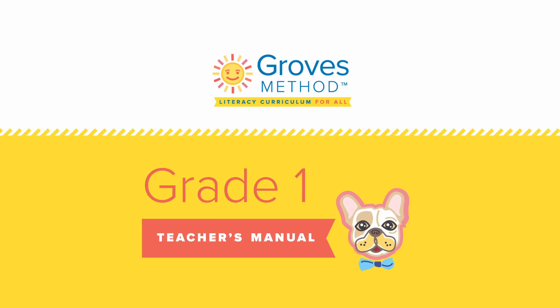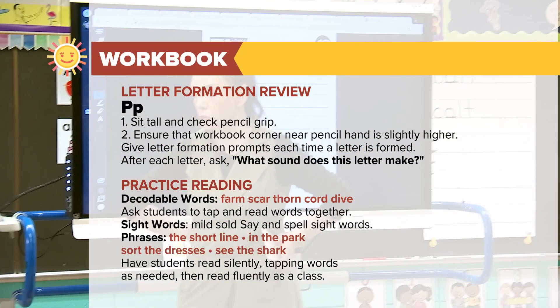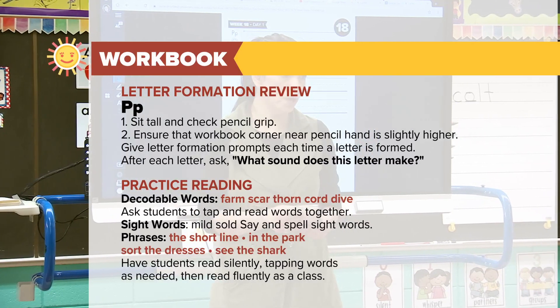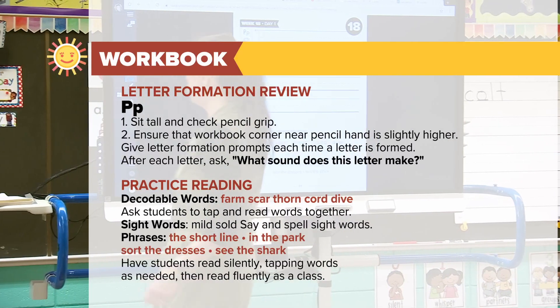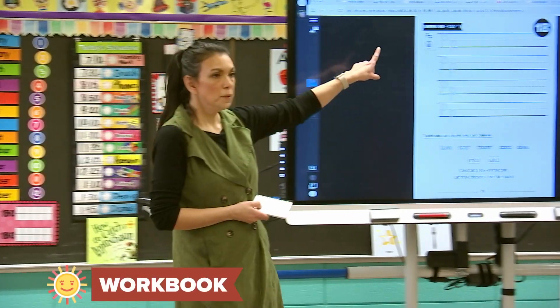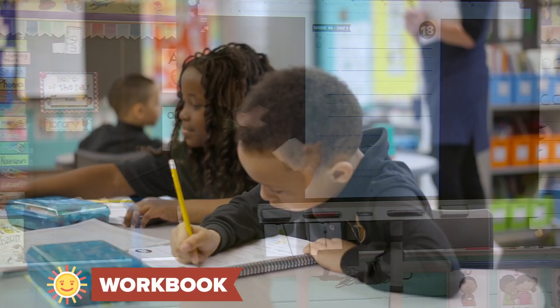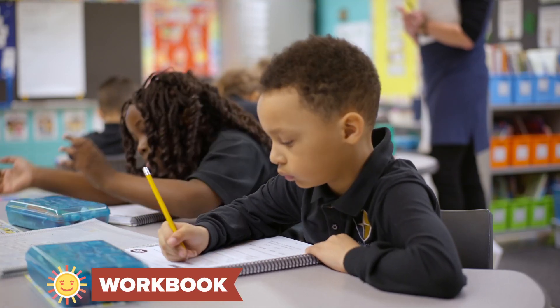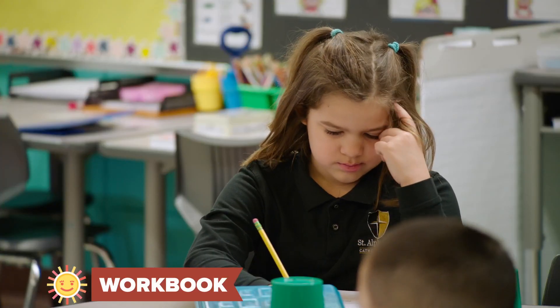Take out your workbook, please, and turn to page 31. On page 31, we have a key card up here. What's that key card you see? P. Let's say it together. With the lowercase p, we're going to start at the dash line this time.